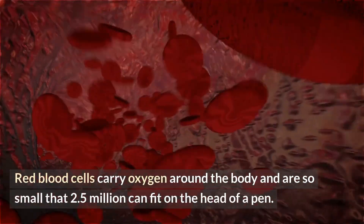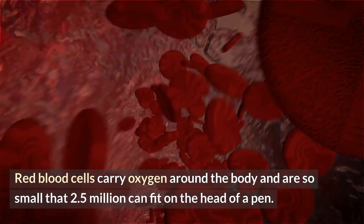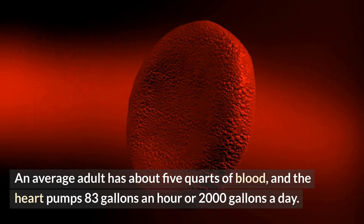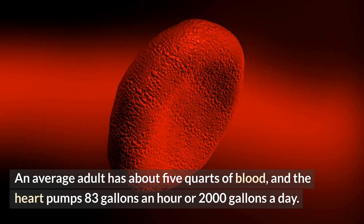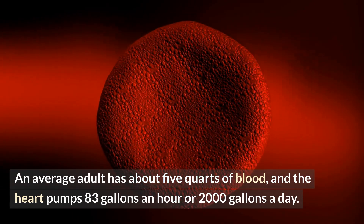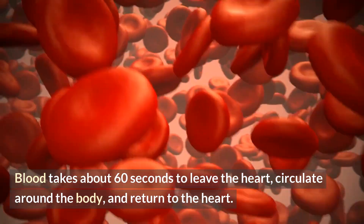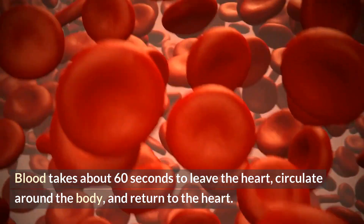Red blood cells carry oxygen around the body and are so small that 2.5 million can fit on the head of a pen. An average adult has about 5 quarts of blood, and the heart pumps 83 gallons an hour or 2,000 gallons a day. Blood takes about 60 seconds to leave the heart, circulate around the body, and return to the heart.